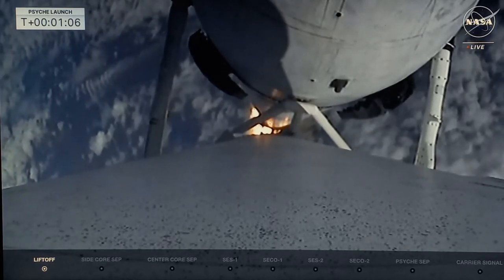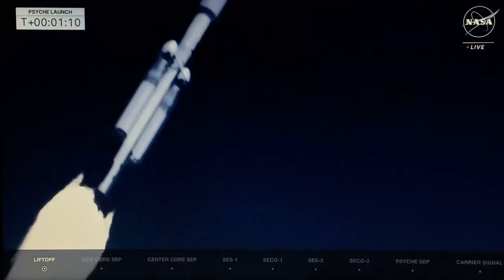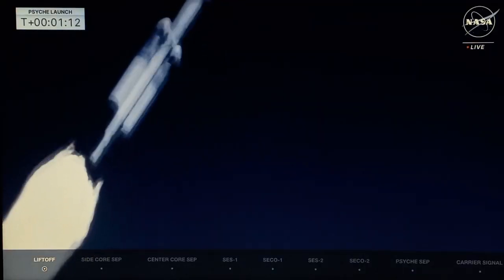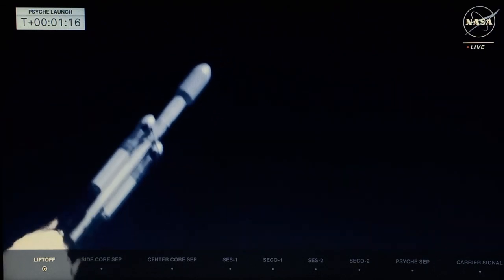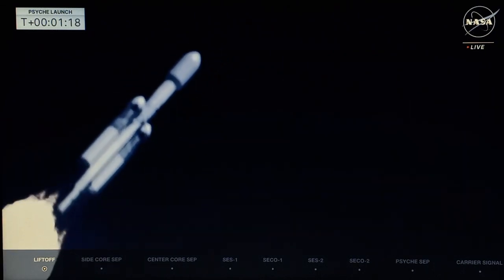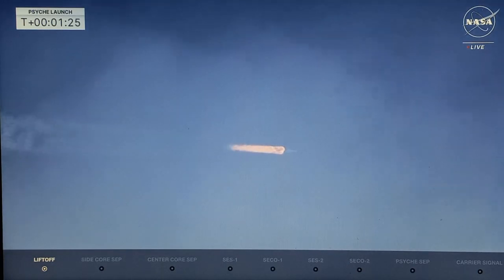Throttling down in preparation for Max-Q, to reduce mechanical stress on the rocket. The side boosters will be at full power, and the center core will be at reduced power to go through Max-Q, reducing the pressures on the structure of the launch vehicle.